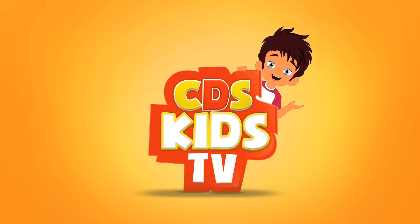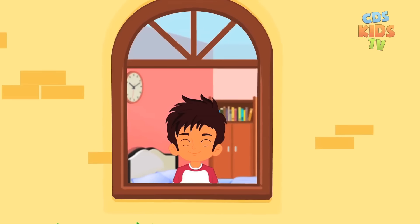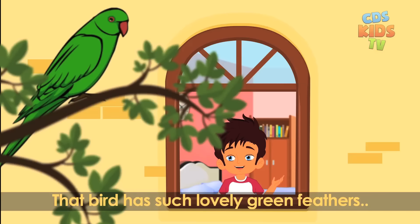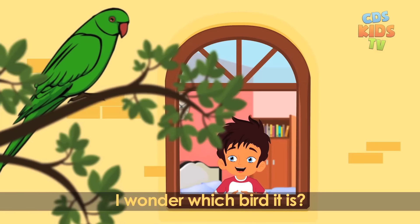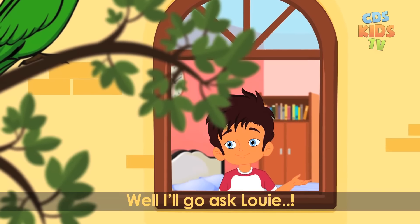Hey, I'm your friend Max. Welcome to CDS Kids TV. Wow, that bird has such lovely green feathers. I wonder which bird it is. Well, I'll go ask Louie.